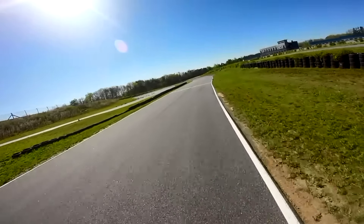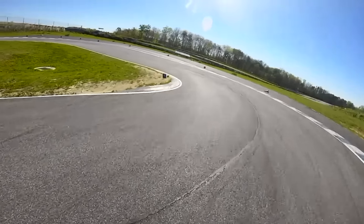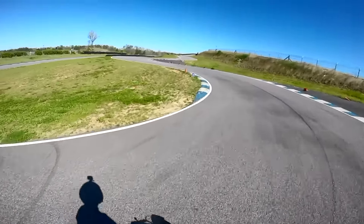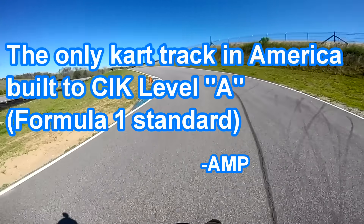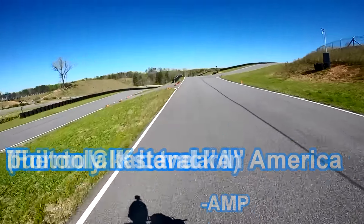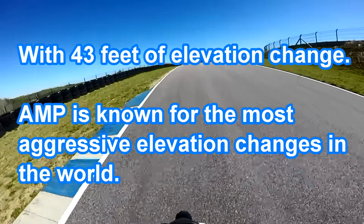This track is absolutely insane. I can't even begin to describe the epicness of this track. So just a little information — it's a 17-turn track, road course style. It is the only track in North America built to FIM F1 standards. Don't hold me to it, but I'll have all the correct information below if I mess it up.